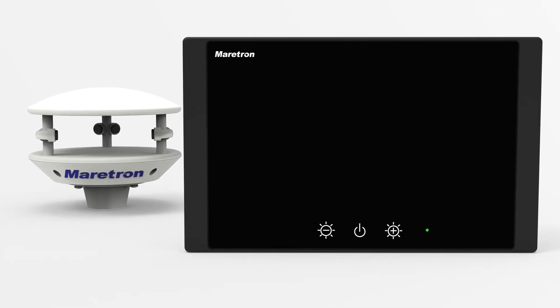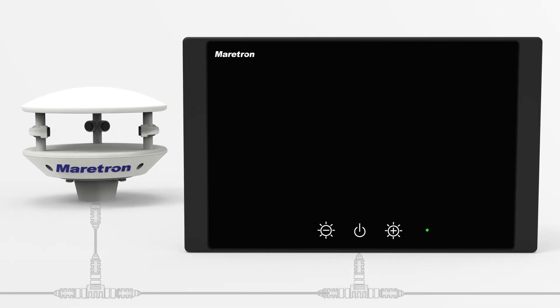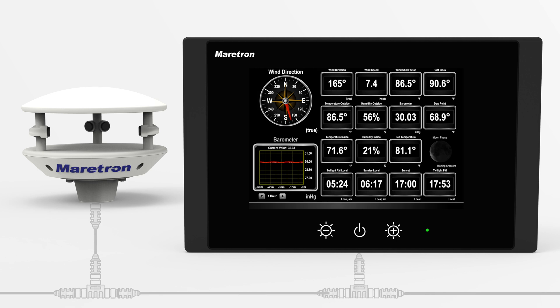All of this data is broadcasted onto the NMEA2000 network, which means any compatible multifunction display can populate the data. This includes Maritron or third-party displays.